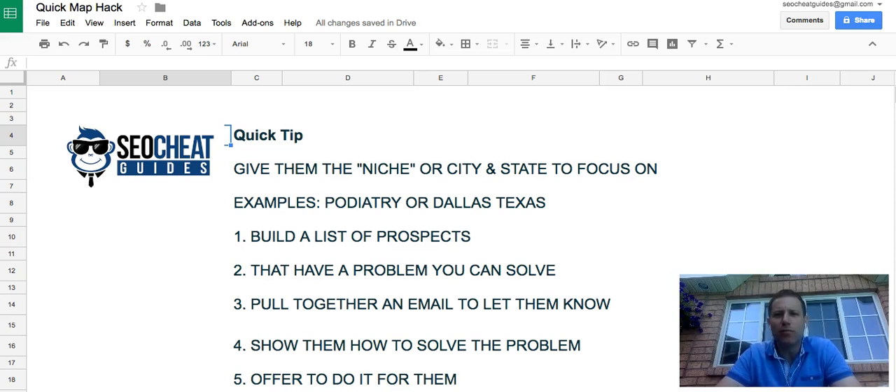It's an easy way for you to build a list of people that have a problem that you can help them solve. So you're going to give them the niche and/or the city and state that you want them to focus on. The example I'm going to use here is podiatry, which is just a foot doctor, and I'm going to use Dallas, Texas. You can take it and use it in whatever niche you want. It's a great little hack that will allow you to basically build a list of prospects that you can serve that have a problem that's easy for you to help them with.